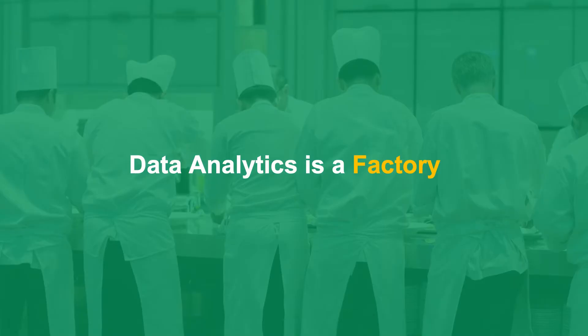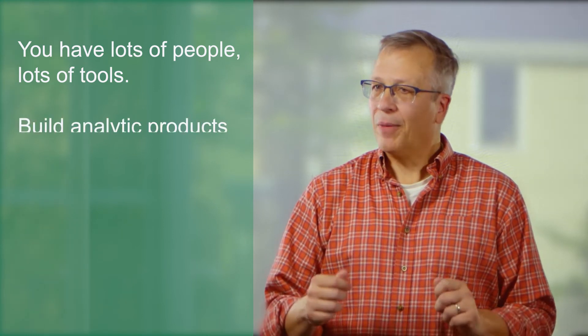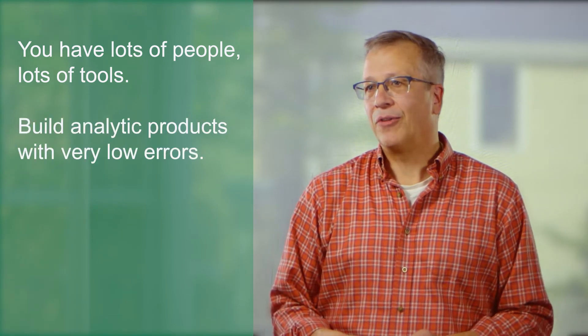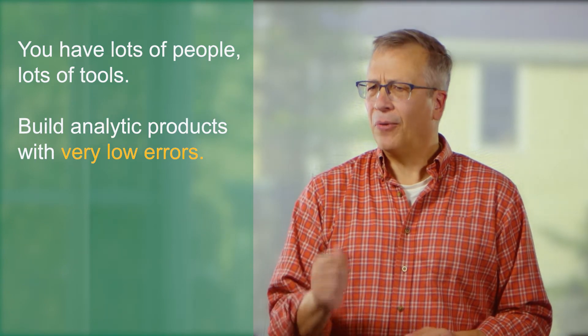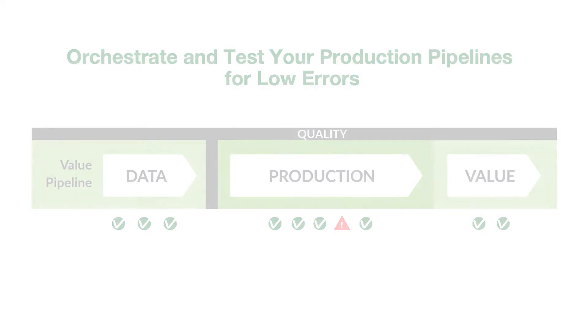The key to DataOps is first to think of it like a factory. You've got lots of people and lots of tools, and you want to build data analytic products with very low errors — so focusing on error rates is key. DataKitchen and the DataOps platform allows you to orchestrate every tool in your production pipeline, all the way from data to the value your customer receives. You can automate tests at every step in order to virtually eliminate costly and embarrassing errors.